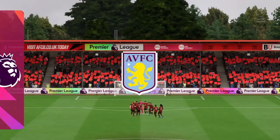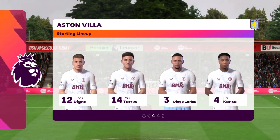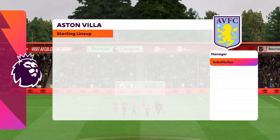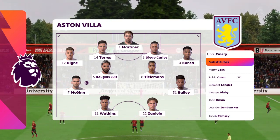Here's the starting eleven for Aston Villa. Emilio Martinez is the goalkeeper; Esri Konza starts with Luca Dinha in the full-back positions. Douglas Luiz plays with Yuri Tielemans in the centre of midfield, and the tactical configuration has two players in attack from the very outset. And the match is underway.